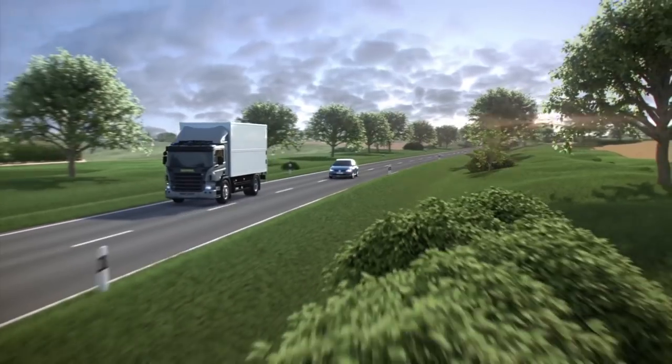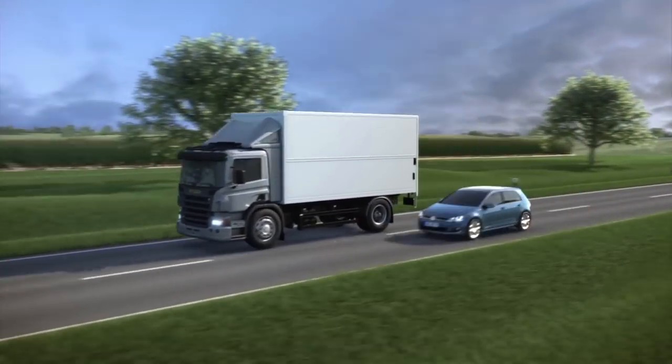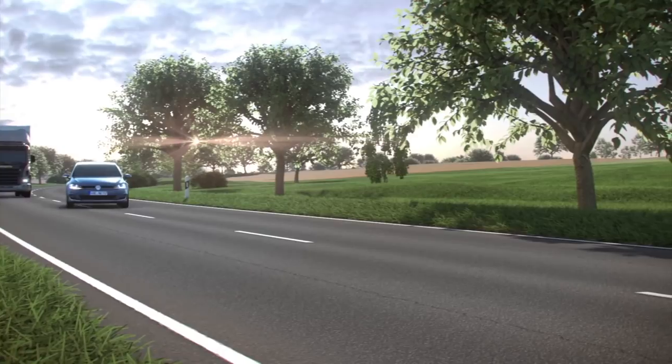Volkswagen Lane Departure Warning — one of many available driver assistance features that helps make sure your drive is an easier one.